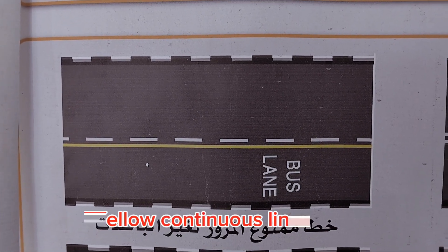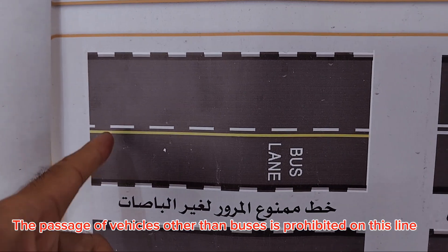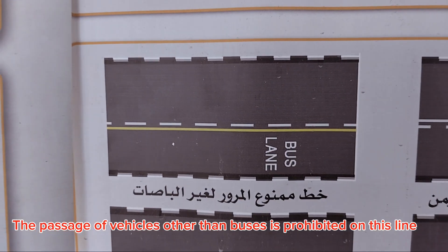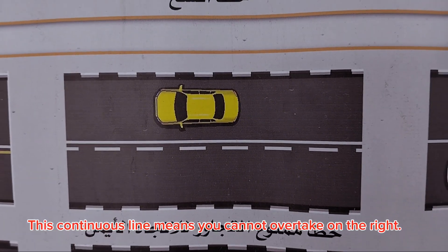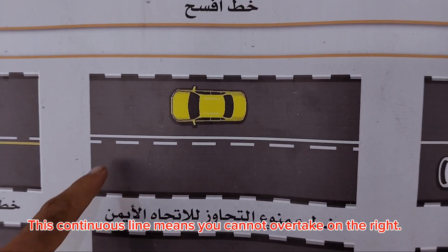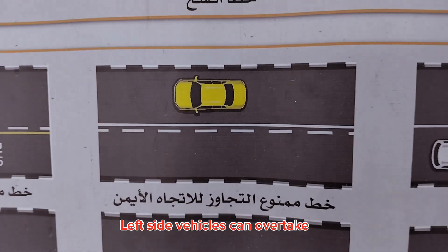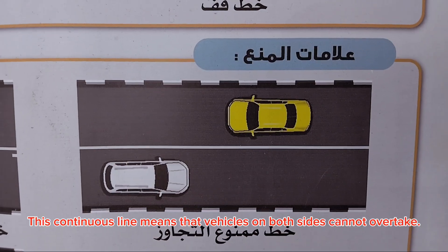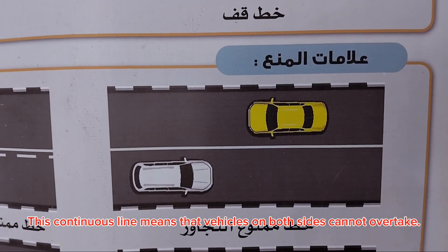Yellow continuous line: the passage of vehicles other than buses is prohibited on this line. A continuous line on your side means you cannot overtake on the right, but vehicles on the left side can overtake. A continuous line on both sides means vehicles on both sides cannot overtake.